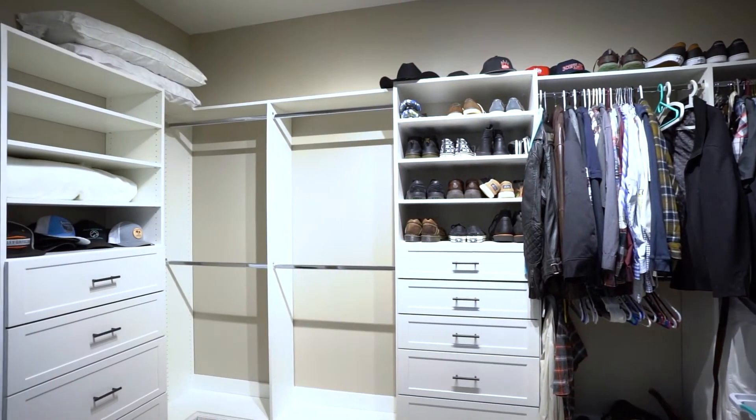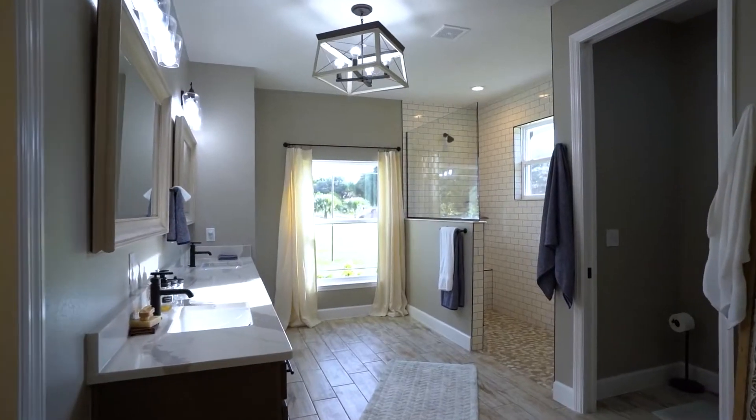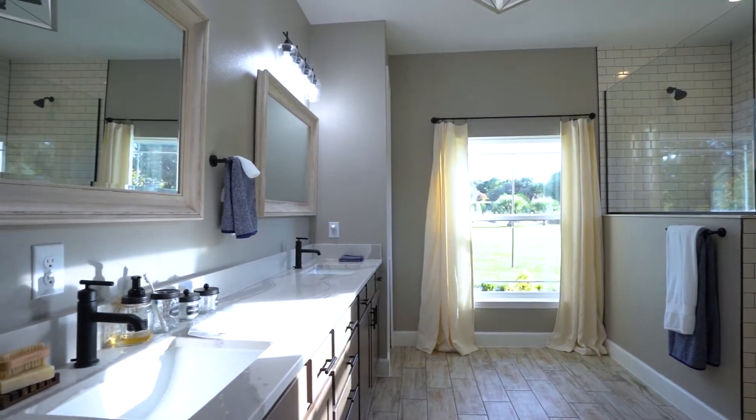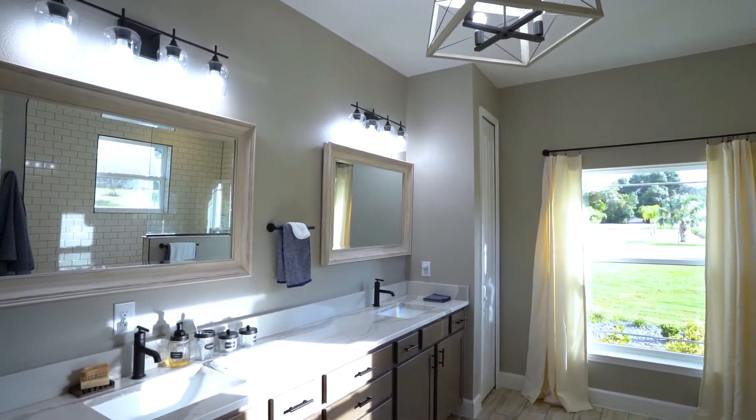This master suite also has a huge 13-by-9 walk-in closet, a large master en-suite bathroom, a large walk-in shower with 10-foot ceilings, subway tile, and the bath.